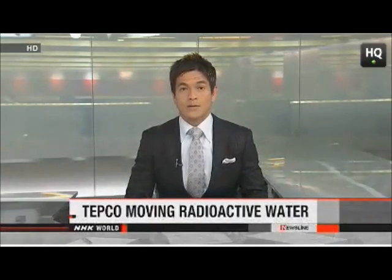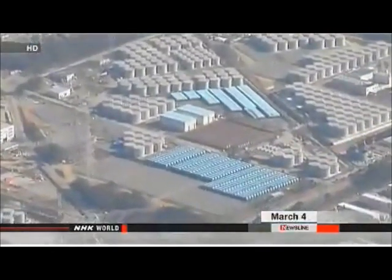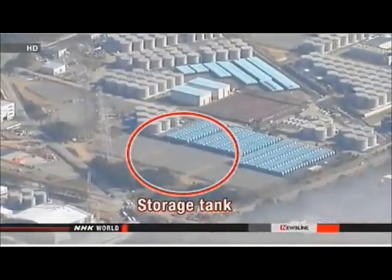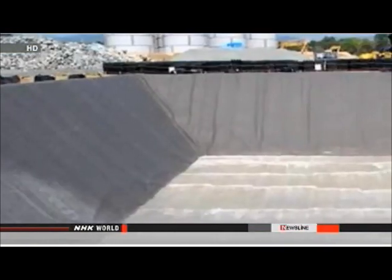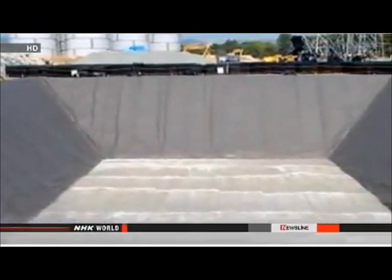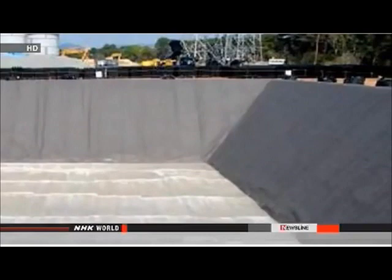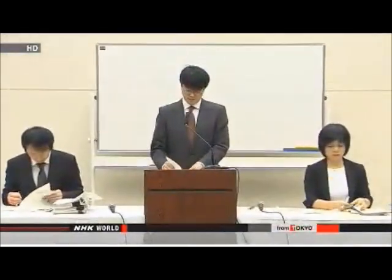Tokyo Electric Power Company has begun transferring radioactive water from a leaking storage tank at its Fukushima Daiichi nuclear plant. TEPCO says radioactive strontium and other substances were detected on the ground around the storage tank from Wednesday to Friday. The company estimates that 120 tons leaked so far. Workers are using four pumps to transfer the radioactive water to an adjacent tank. The utility says the leaked water has not flowed into the ocean, as there is no ditch around the tank and the sea is some 800 meters away.